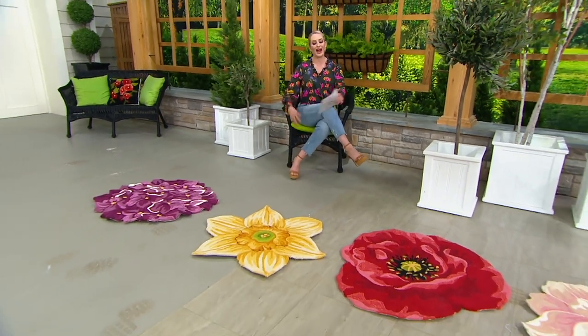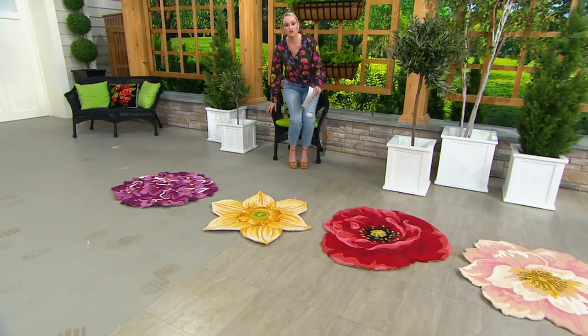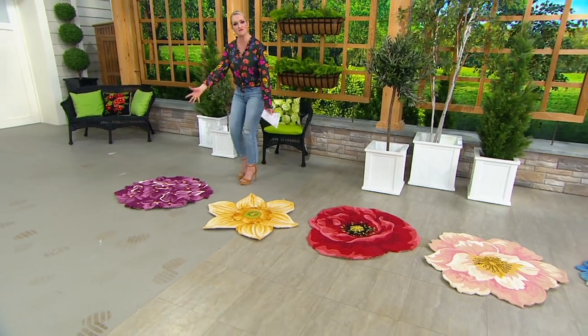Actually a weather-resistant rug. This does not look like a weather-resistant rug at all, and I'm still kind of thinking, are you sure? I know it is, but it's hard for me to believe when I see it and I feel it.